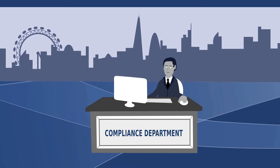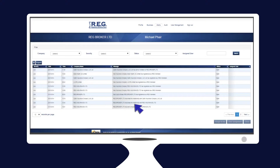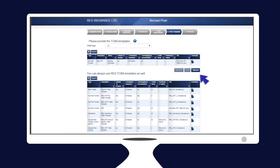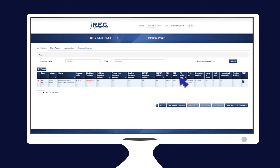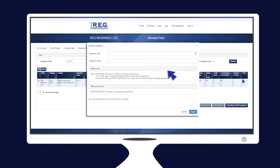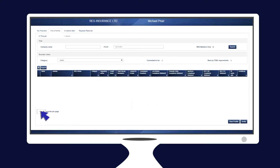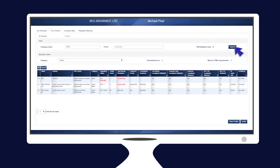Active members can quickly verify key compliance information of other members with whom they wish to do business, monitor the ongoing compliance of members with whom they've already connected via Reg's comprehensive alerts and notifications, instantly execute TOBAs online with other members through Reg's proprietary digital signature capture and secure online storage, and easily search for and connect with new producers and markets that fit their particular business requirements.